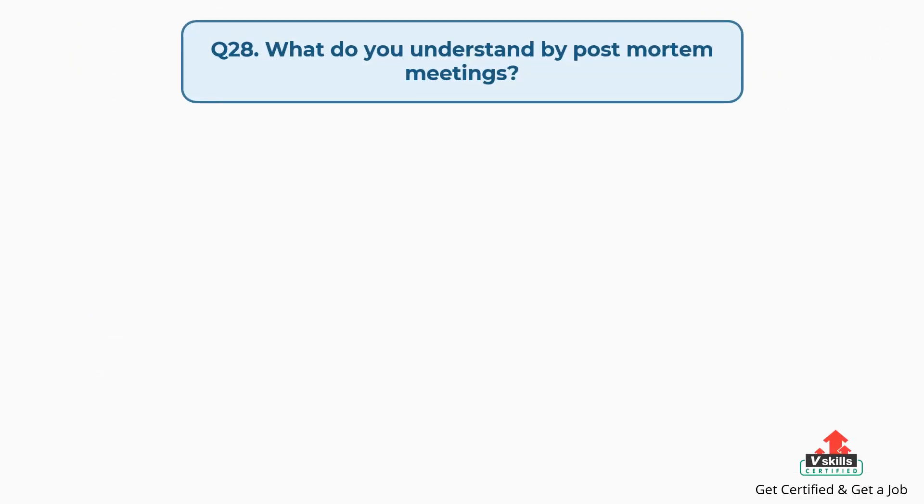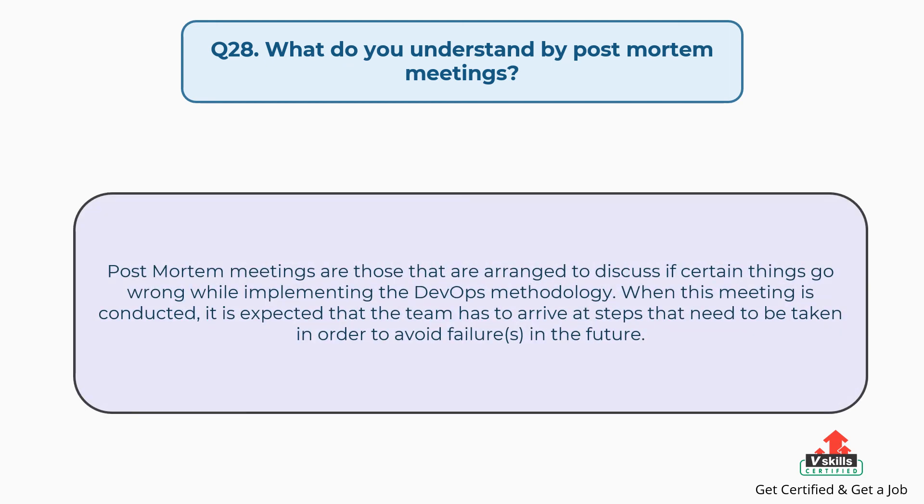Question number twenty-eight: What do you understand by post-mortem meetings? Post-mortem meetings are those that are arranged to discuss if certain things go wrong while implementing the DevOps methodology. When this meeting is conducted, it is expected that the team arrives at steps that need to be taken in order to avoid failures in the future.